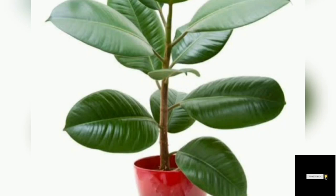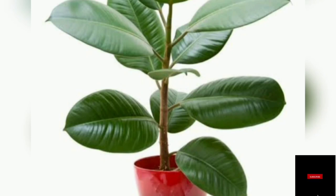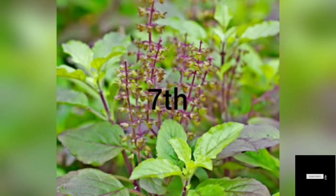Number six: Rubber Plant. The rubber plant can remove toxins from the air — it can remove 60 percent of bacteria present in the air. It is one of the best air purifying plants. And one more thing: the bigger the rubber plant grows, the more oxygen it will release.